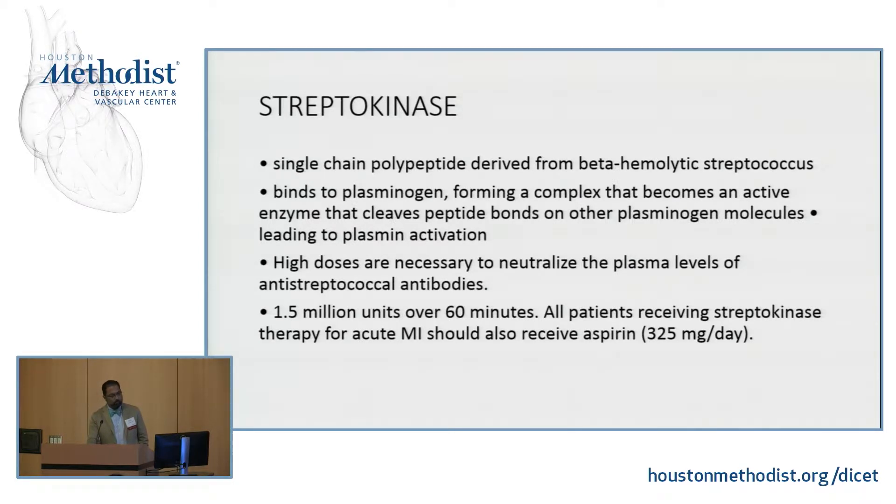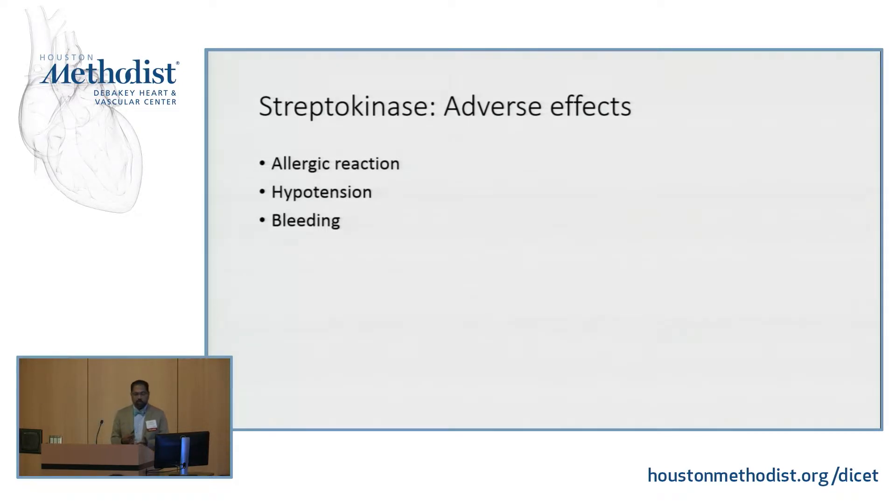The granddaddy of the first one was streptokinase. It's a single chain polypeptide derived from beta hemolytic strep. It binds to plasminogen and forms a complex becoming an active enzyme that cleaves peptide bonds on other plasminogens. High doses are needed. You give 1.5 million units over 60 minutes and patients need to get 325mg of aspirin. The problem is antigenicity and allergic reactions to anti-streptococcal antibodies on subsequent repeat encounter with streptokinase — so allergic reactions, hypotension, and bleeding have been the issues.